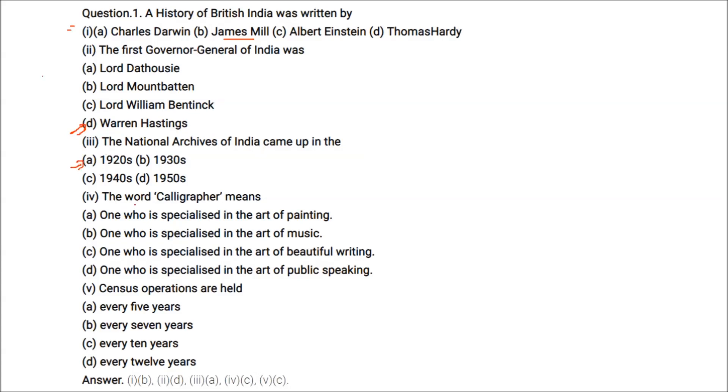The word calligrapher means one who is specialized in the art of beautiful writing.